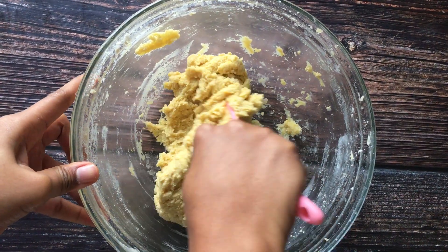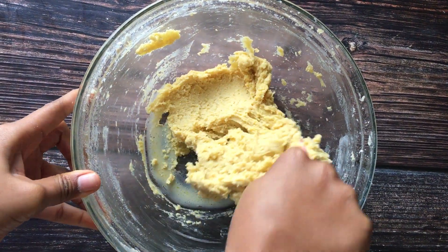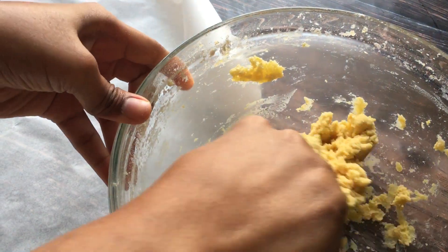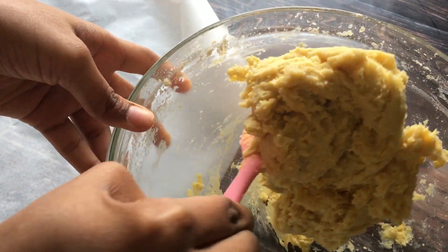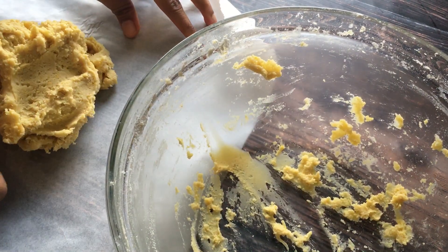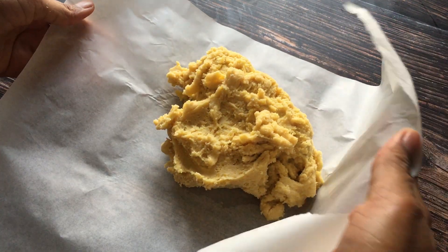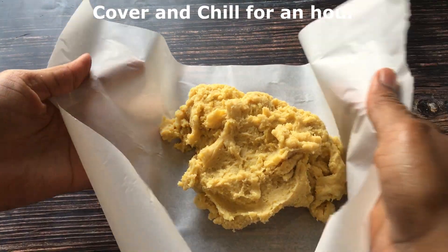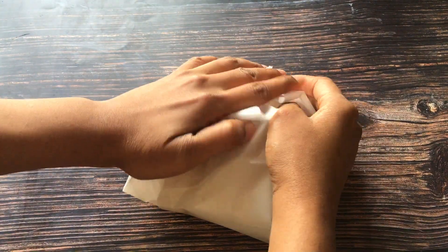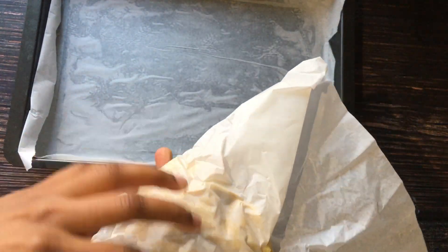Now I'm rounding up the mixing, then I'll put the dough inside a baking sheet or parchment paper and refrigerate for an hour to an hour and a half, so that the butter can become firm. That way, when it enters the oven, it doesn't melt out and disfigure the shape of the lovely cookies. While my dough is chilling in the freezer, I'm greasing my baking tray with butter and lining it with parchment paper.